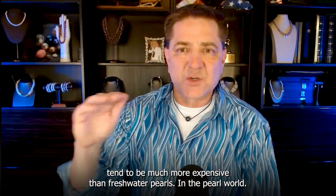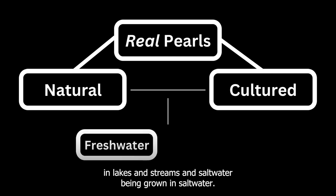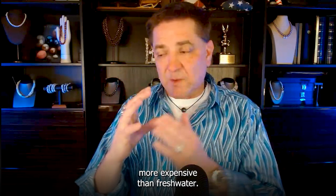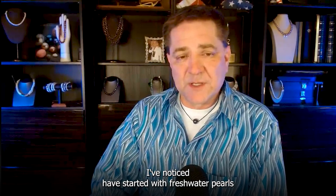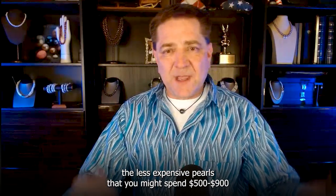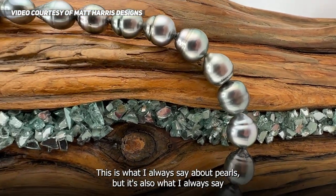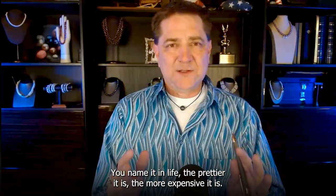Tahitians tend to be much more expensive than freshwater pearls. In the pearl world there is freshwater, grown in lakes and streams, and saltwater. In the saltwater world you generally break it down into South Sea pearls, Akoya pearls, and Tahitian pearls — saltwater pearls are generally more expensive than freshwater. In the Tahitian world, less expensive pearls that you might spend five to nine hundred dollars a strand on would probably be smaller, baroque — meaning not round — and maybe multicolored. Under a thousand bucks you could easily get a strand of those. The prettier it is, the more expensive it is.